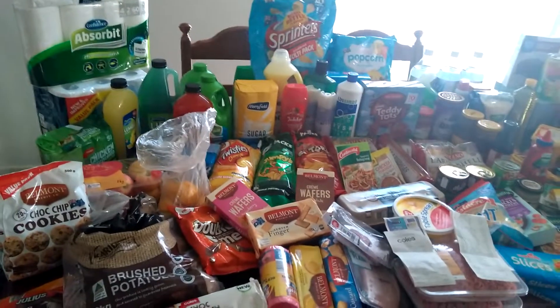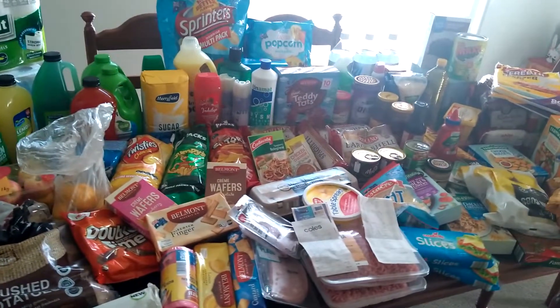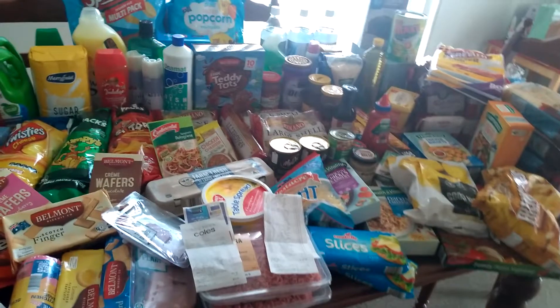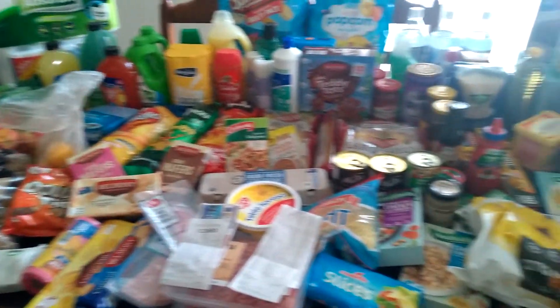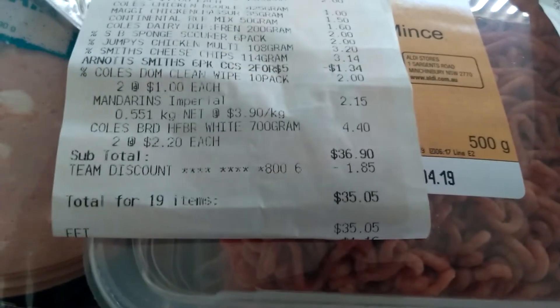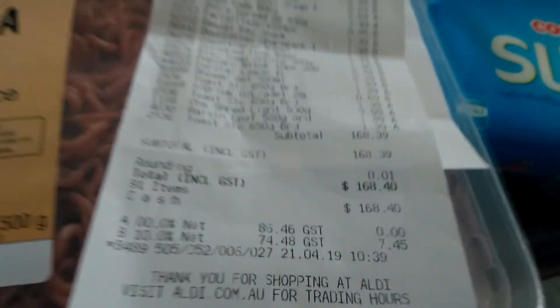Hi guys, welcome to another video. Aussie mum of two here bringing you a grocery haul today. I went to Aldi and Coles, and this is all that I got. I spent $35.05 at Coles and $168.40 at Aldi, so I'll show you guys what I picked up.